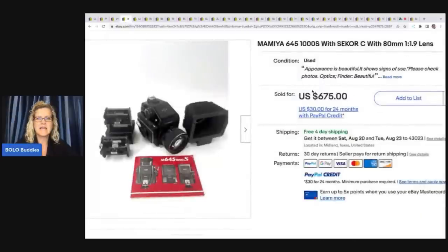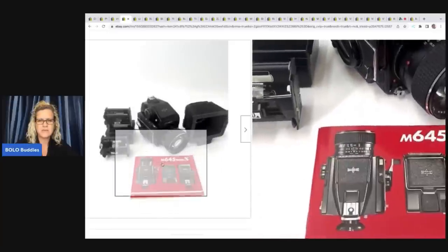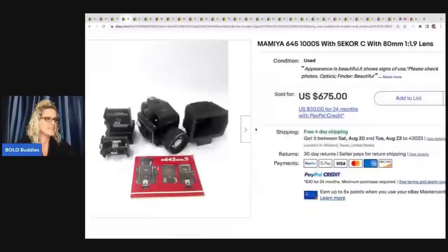This is a Mamiya camera — 645 1000S with C/C 80mm lens — some sort of fancy vintage camera. He said this was his late father's, and it sold in one day for $675.